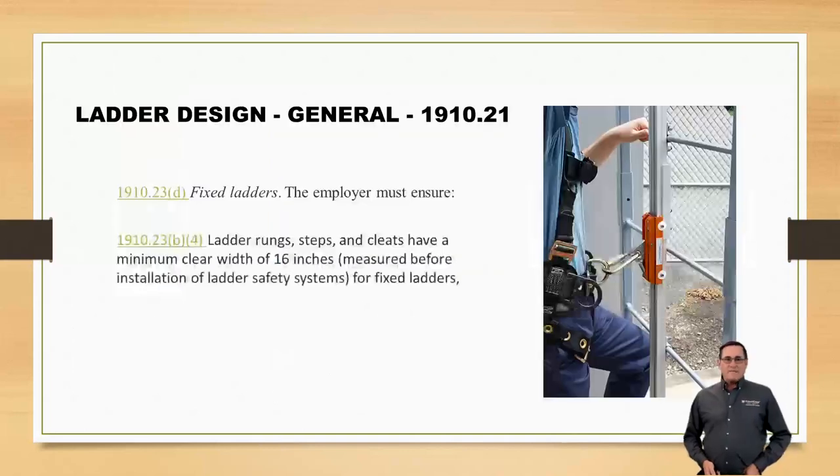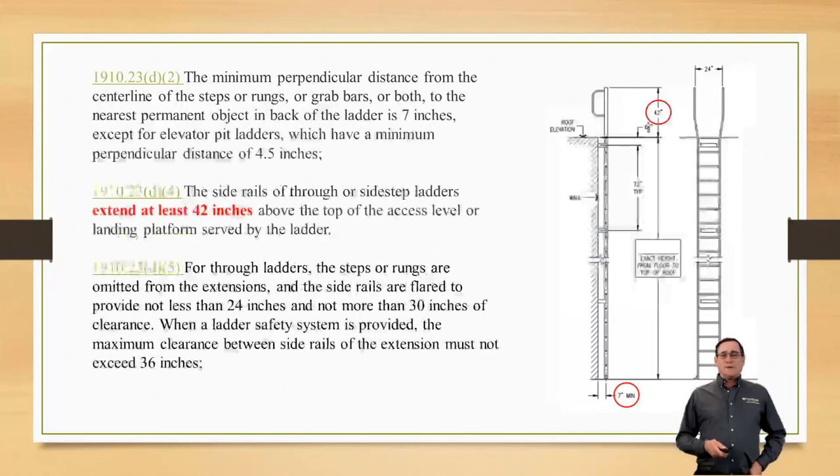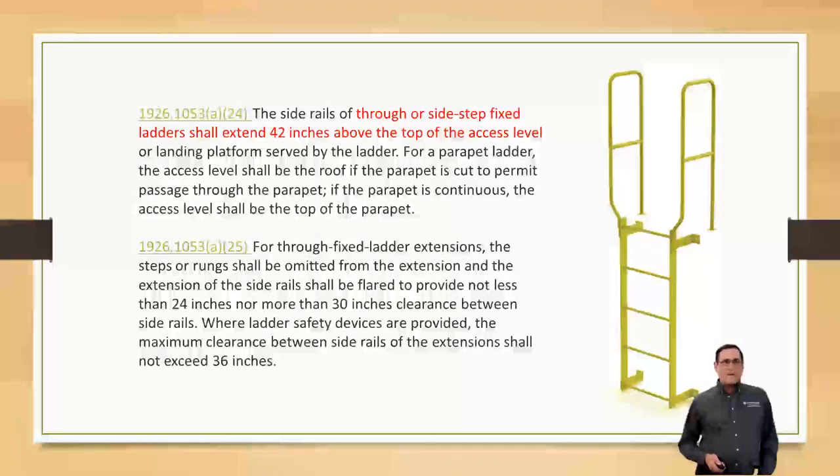Your ladder design generally has to be approximately six feet measured before the installation of the ladder system. It's going to be 16 inches wide. We've got to make sure that we are always following the requirements of OSHA, such as extending up at least 42 inches past our exit height at the top. Here's another picture of one of these through ladders.